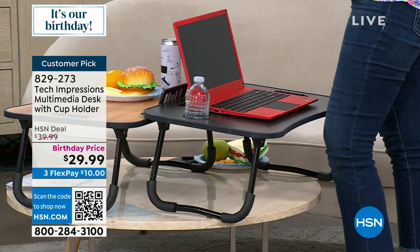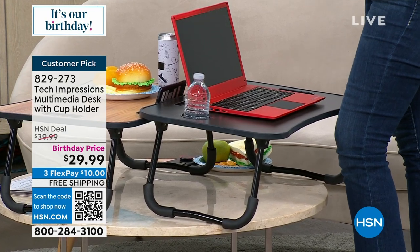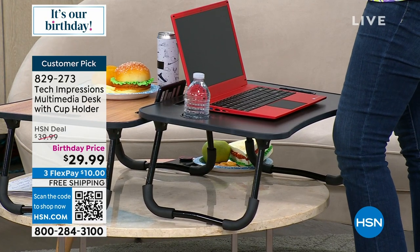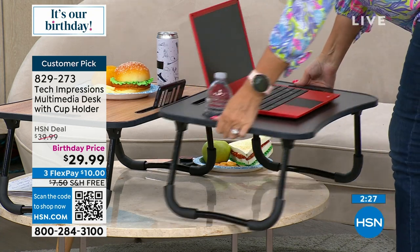Maybe you want to change up your day, get on your feet, use your laptop from a standing position. This works on top of a countertop or kitchen table as a standing desk as well. You could put a cookbook up on there while you're working.